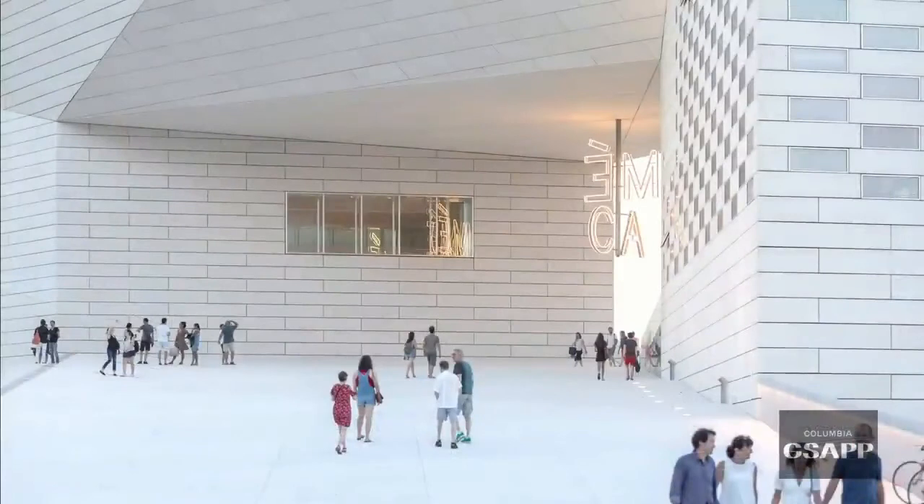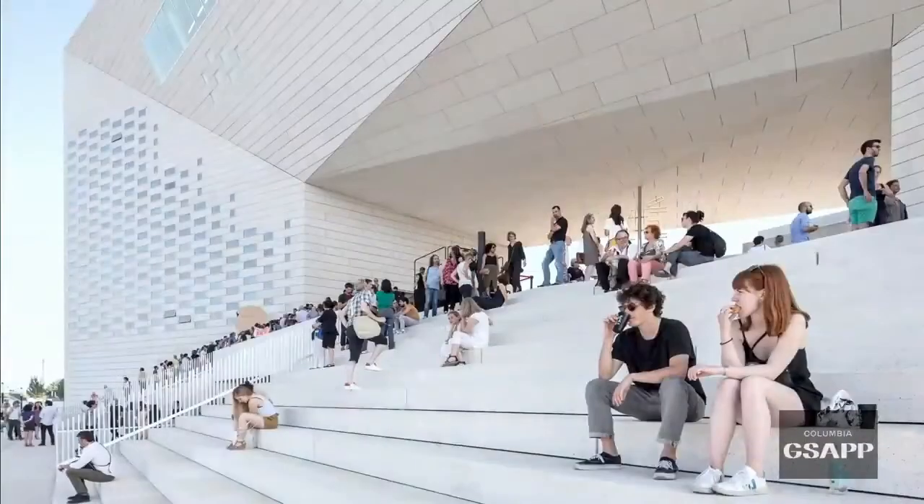Essentially the three institutions enclose this giant outdoor urban room where the three institutions, but also the city itself, can invade.